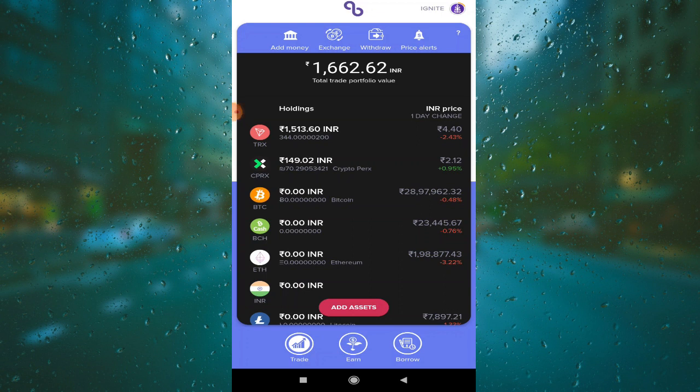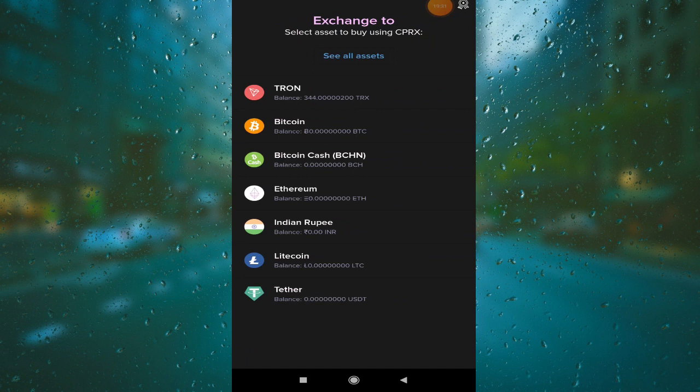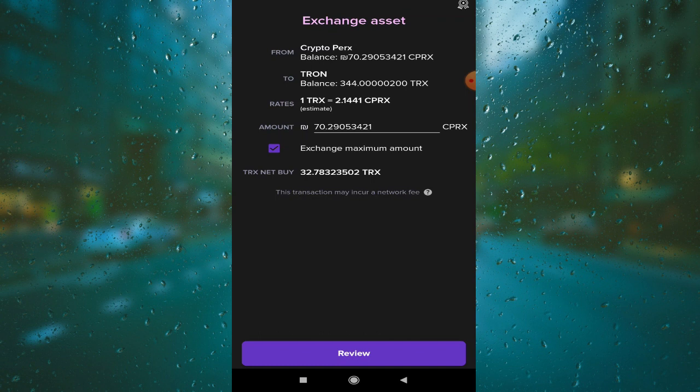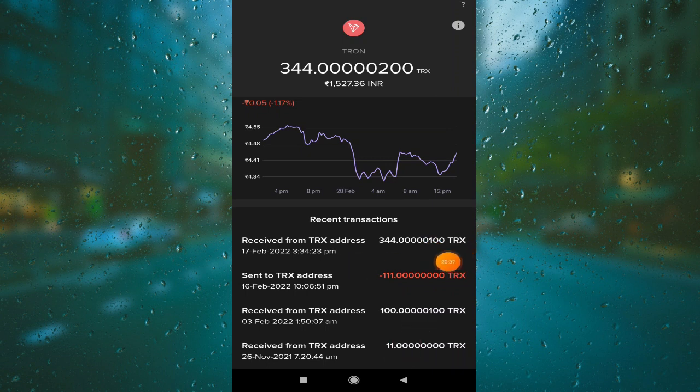Come here to exchange your CPRX. Click to select and convert — here you can convert CPRX to TRX or Bitcoin. The best option is to convert here and then withdraw. I have already converted here — I will show you the withdraw proof and transaction. Click on withdraw and deposit — the process takes 2 to 3 minutes.